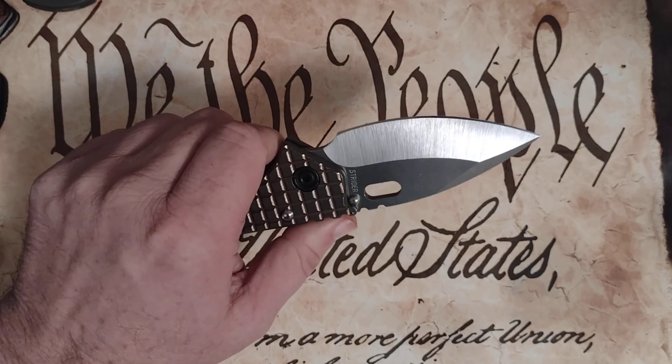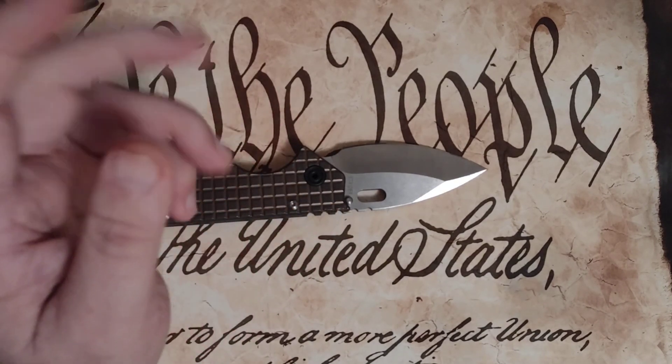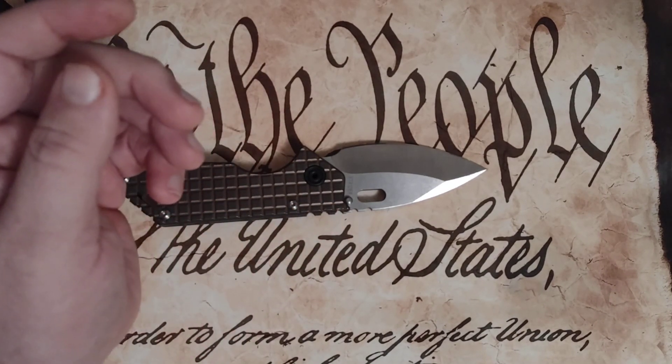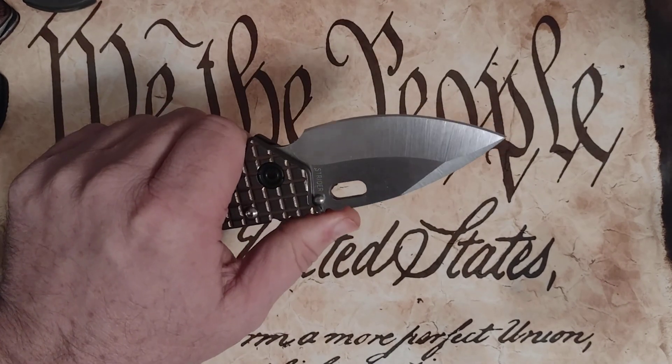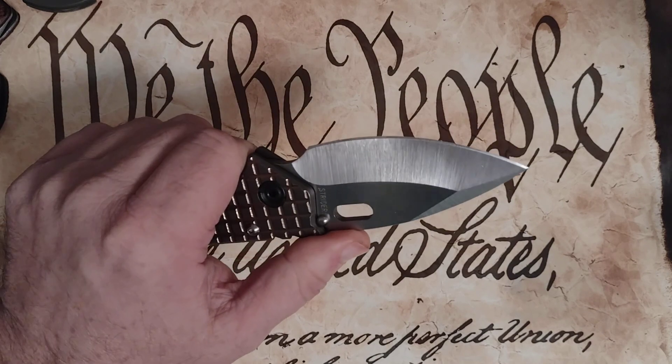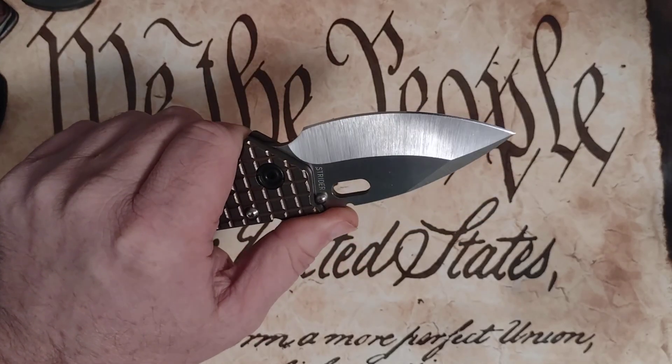Another reason why I love Medford Knife and Tool is because they're an American company employing American people, using as much American product as they can to produce a knife. And I like that. I'm always going to like that.